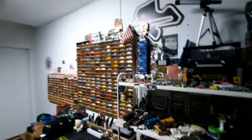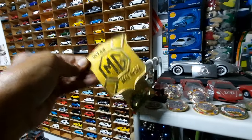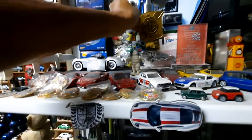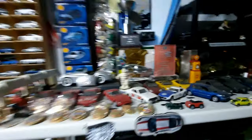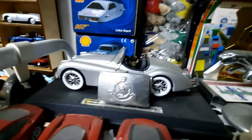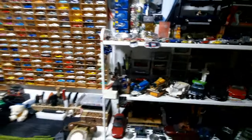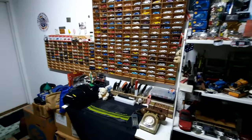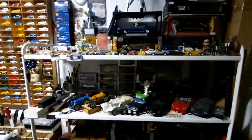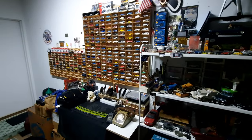Just a quick tour, a quick update. My man cave is still alive and doing well. Take care you all, thanks for watching, and I'll talk to you all soon. Bye.